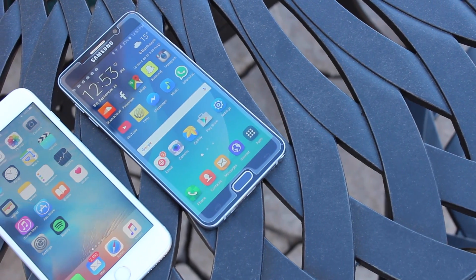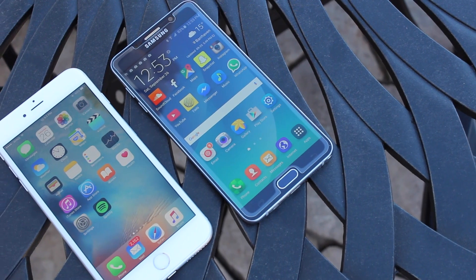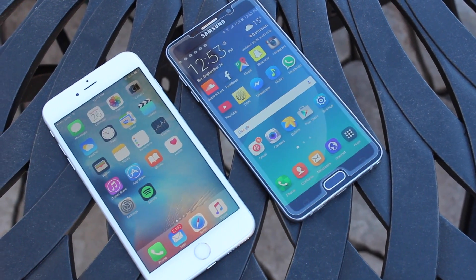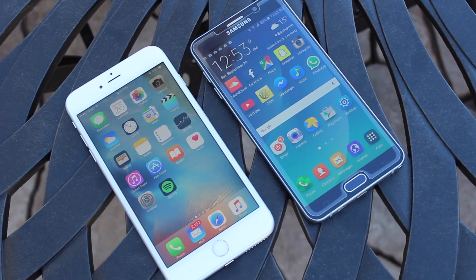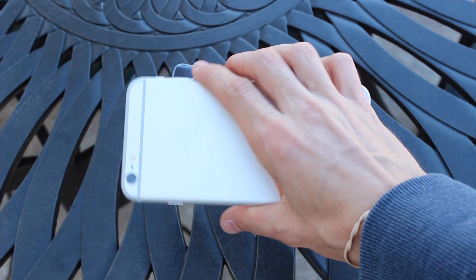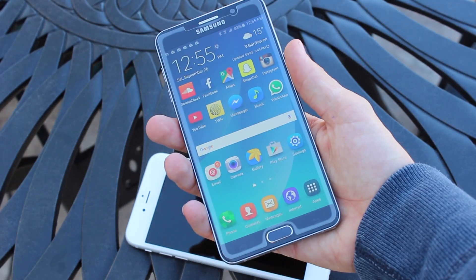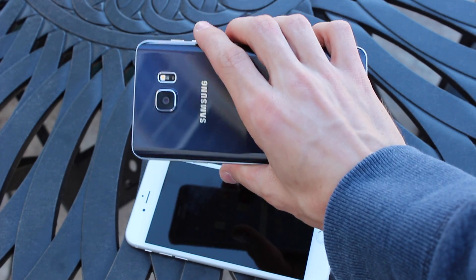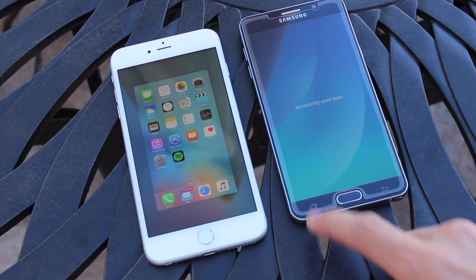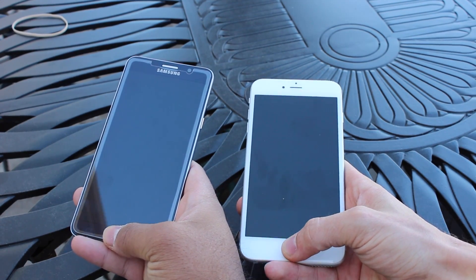Hey guys, this is Apple Investigator, and in this video we're going to be doing some speed tests and comparisons between two of the market's hottest flagship phones. We have the iPhone 6s Plus, which was just released yesterday, alongside the Samsung Galaxy Note 5. The iPhone 6s Plus retains the same design as the last generation with a lot of internal changes, while the Note 5 takes design cues from the Samsung Galaxy S6 and S6 Edge.